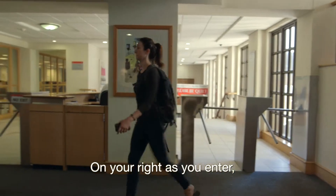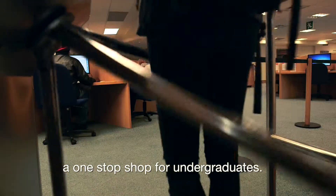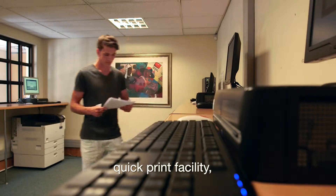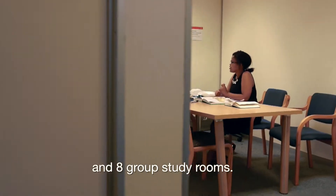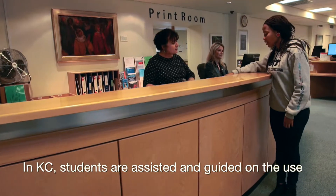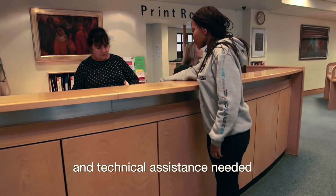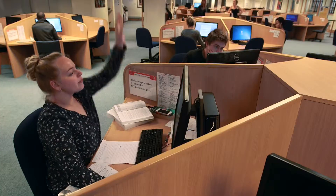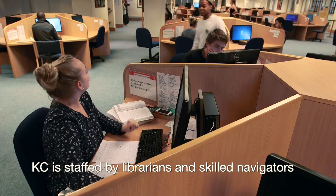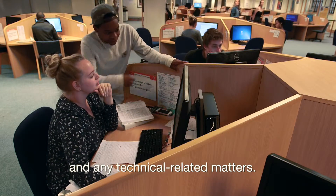On your right as you enter, you will find the Knowledge Commons, or KC for short, a one-stop shop for undergraduates. It has over a hundred computers, quick print facility, scanner facility, and eight group study rooms. In KC, students are assisted and guided in the use of the library's vast array of electronic resources and technical assistance needed for assignment writing. Unlike other computer labs on campus, KC is staffed by librarians and skilled navigators who are on hand to assist with research and any technical related matters.